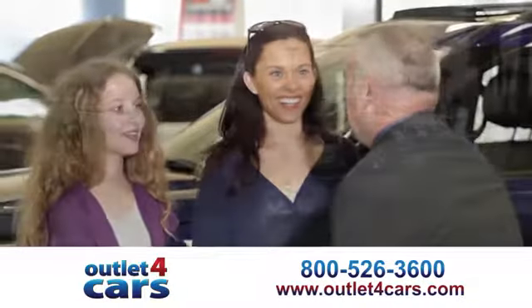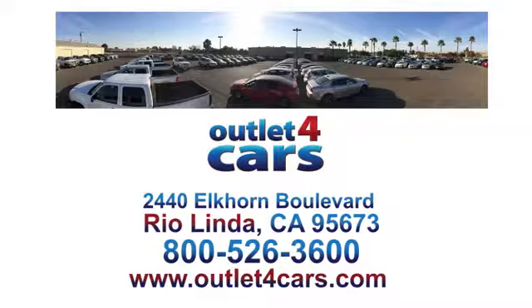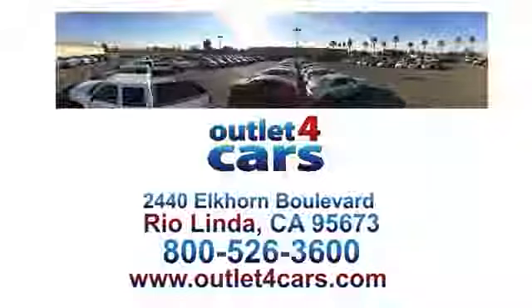At Outlet for Cars, we make buying a car easy and fun. We're open 7 days a week for your convenience at 2440 Elkhorn Boulevard in Rio Linda, California.